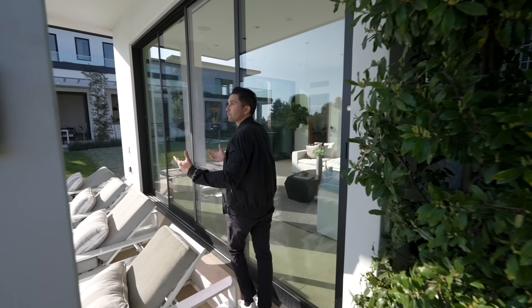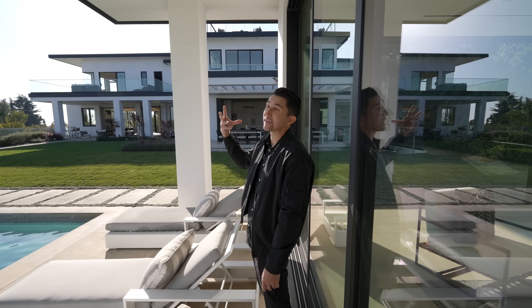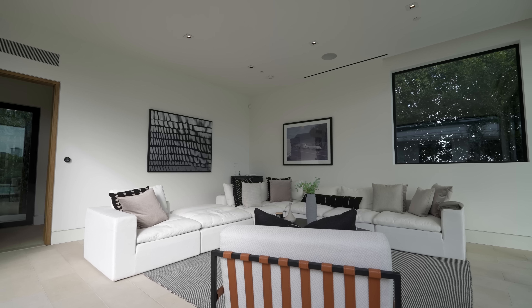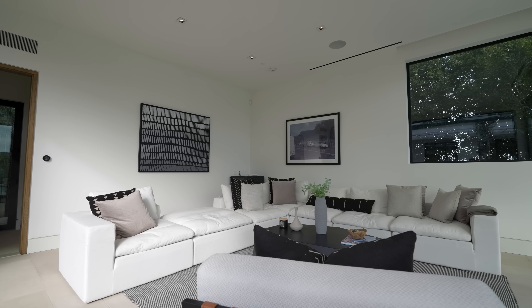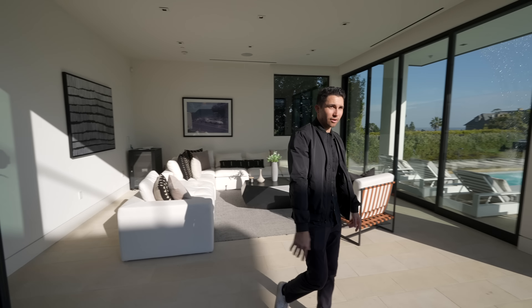Here's the covered patio section with day beds facing the views and the waterfall, plus built-in speakers. There are Fleetwood sliding stacked doors that open this up for indoor-outdoor flow for the guest house or pool house — it has a full bathroom as well.